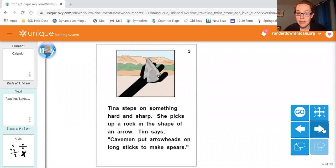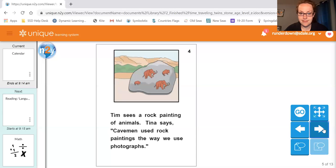Tina steps on something hard and sharp. She picks up a rock in the shape of an arrow. Tim says cavemen put arrowheads on long sticks to make spears. Tim sees a rock painting of animals. Tina says cavemen used rock paintings as a way to use like photographs.